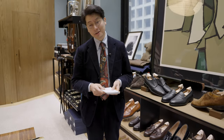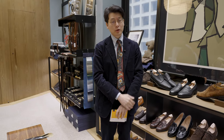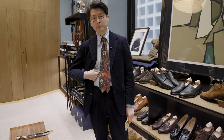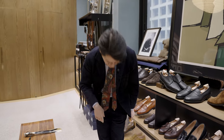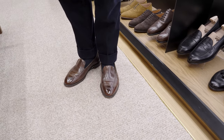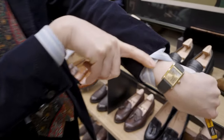Hi everybody. Today I'm wearing the Armory's Model 11, made to order for me — it's a corduroy suit with matching trousers. I'm also wearing an Ascot Chang button-down shirt, a Drake's tie, a pair of loafers that we never released but one day I'll get around to, and for my wrist check today I've got a Cartier.